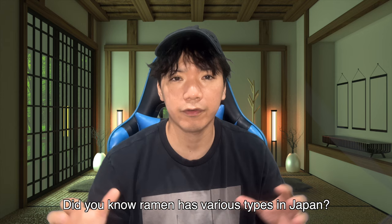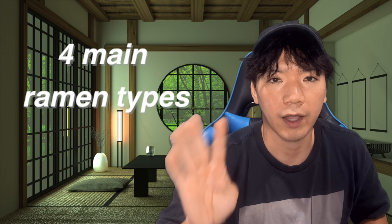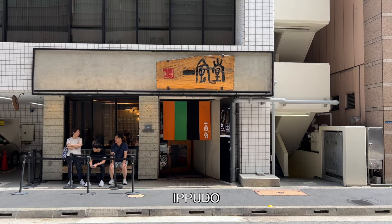But did you know ramen has various types in Japan? We've got many regional ramens. For example, ramen you eat in Fukuoka and ramen in Hokkaido are different. There are so many, but don't worry — today I'm gonna show you 4 main Japanese ramen types you should remember: Tonkotsu, miso, shio, and shoyu. By watching this video, you'll be acquiring basic ramen knowledge that we Japanese people have. Ready for a ramen journey? Let's go!